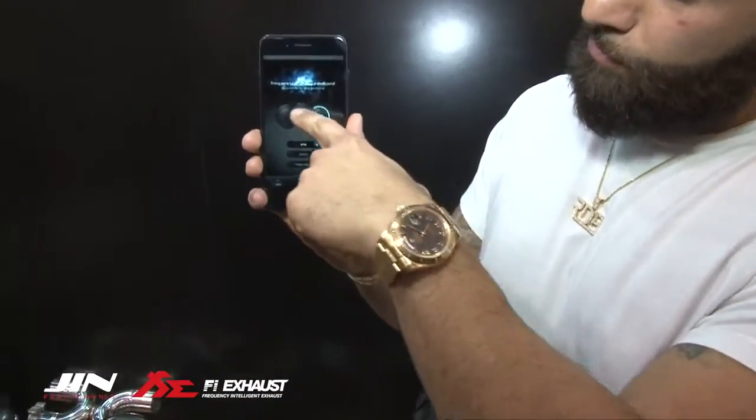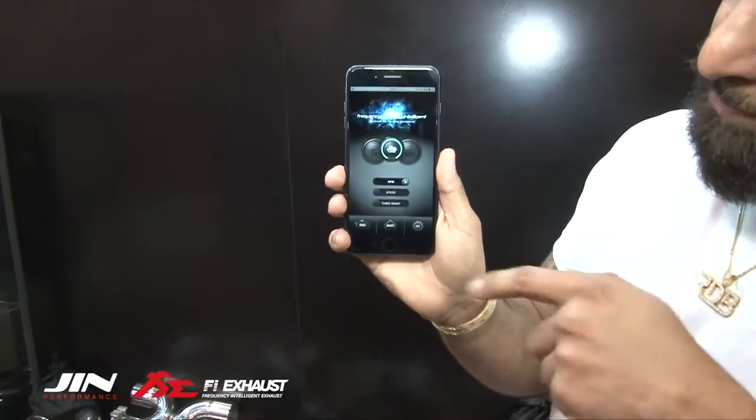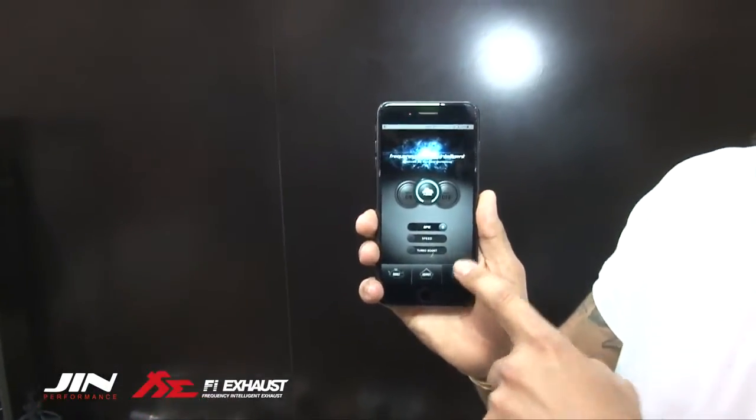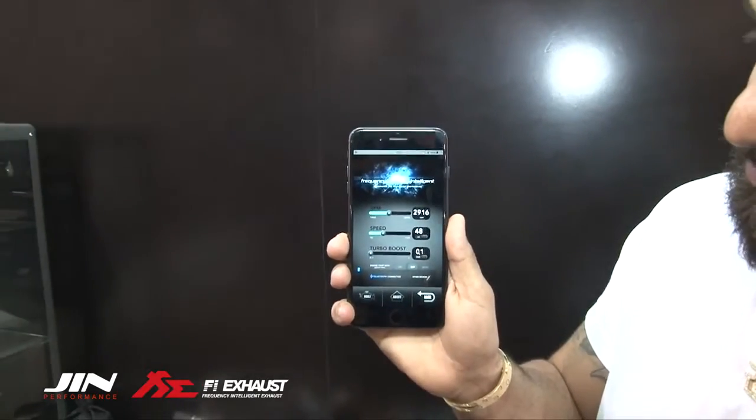They also have an app. On the app you can go from auto to on to off. When you go to auto you have an option to go RPM, speed, or turbo boost, and when you go to set you can actually change your settings with speed, RPM, and the turbo boost.